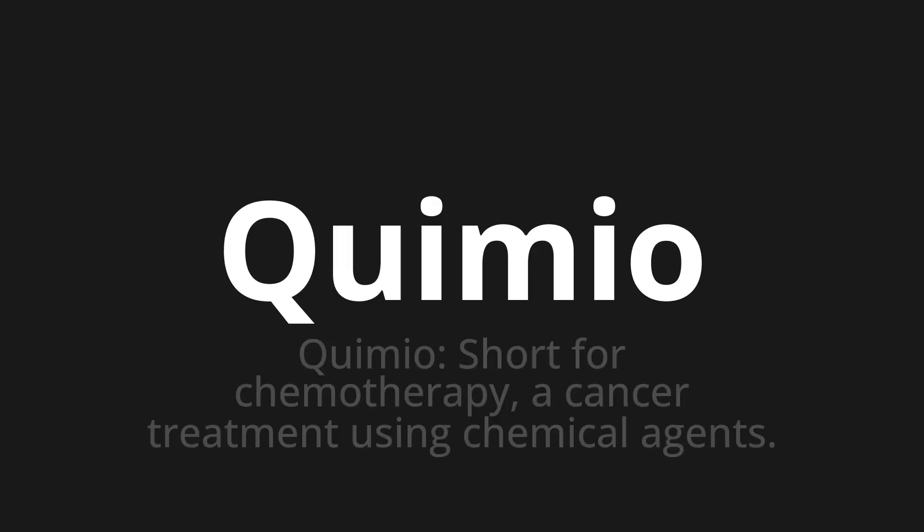Chimio. Which means Quimio — short for chemotherapy, a cancer treatment using chemical agents.